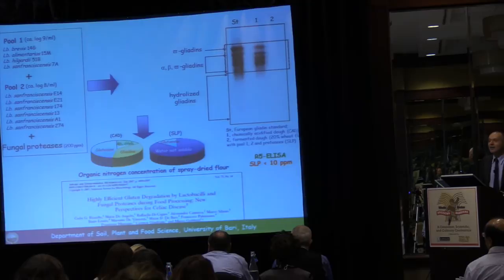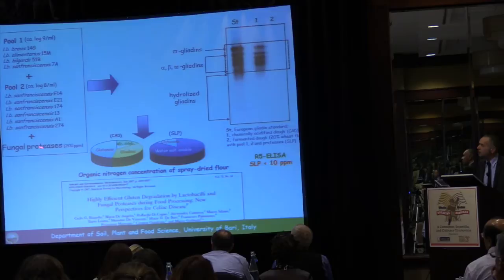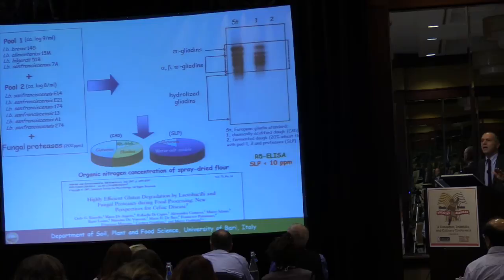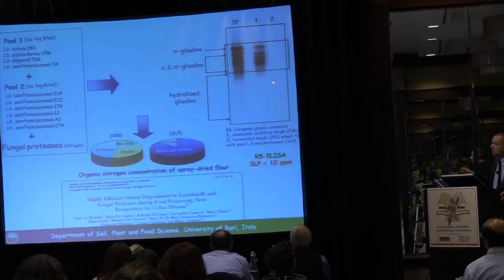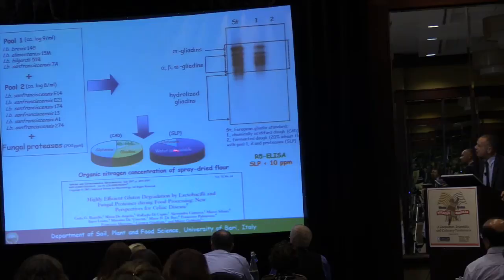This is our key publication from 2007, where we used an army of sourdough lactic acid bacteria — ten different microbes together with fungal proteases that are routinely used in the bakery industry. We subjected wheat flour to a long-time fermentation under semi-liquid conditions. The results, shown by ELISA immunological assay, demonstrate that all the wheat proteins were degraded to a mixture of free amino acids and very short peptides.